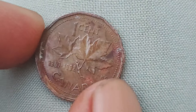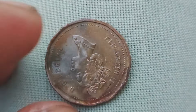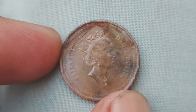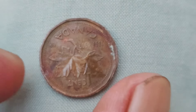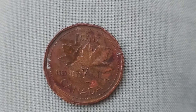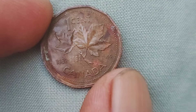In conclusion, Canadian one-cent coins from the years 1867 to 1992 have the potential to be worth a million dollars or more, thanks to their rarity, history, and collector appeal. Whether you're a seasoned numismatist or just a casual coin collector, it's always exciting to uncover the hidden gems that lie within your pocket change. So keep your eyes peeled for those elusive coins — you could be the next lucky owner of a million-dollar penny.